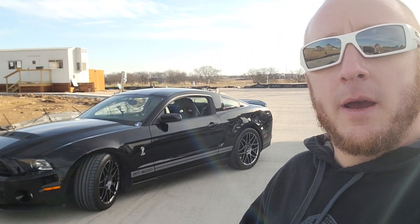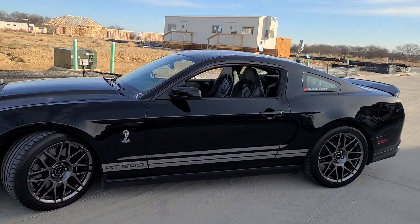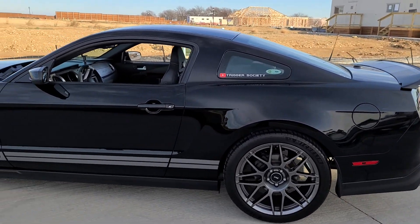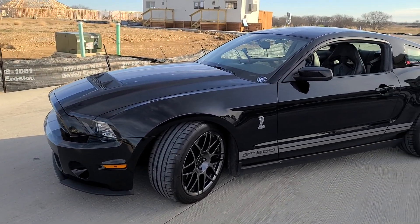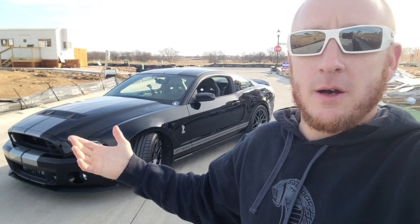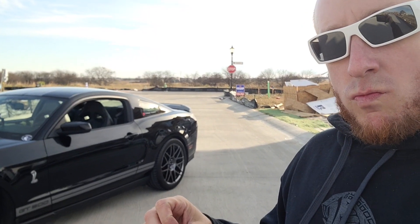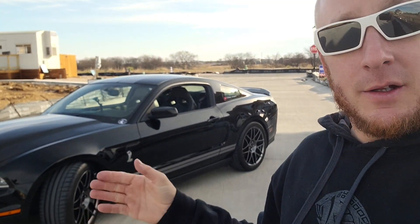Obviously you're going to pay a little higher price if you find one with low miles. The 2011 to 2014 GT500s do range in price. When I bought my 2012 back in 2017, I paid $40,000 with roughly 6,000 miles on it. At that time, the 2013 and 2014s were going for between $50,000 to $60,000 or higher for cars with similar mileage.